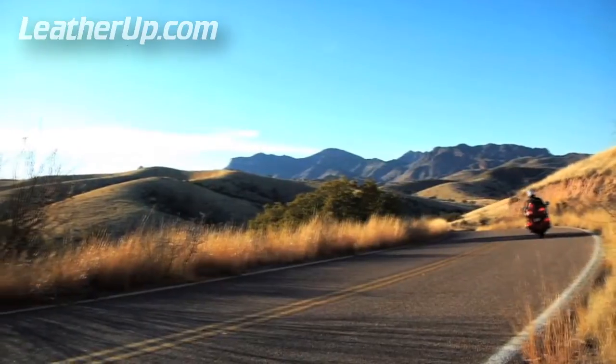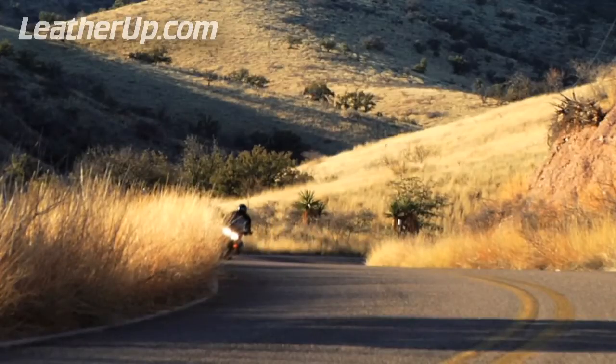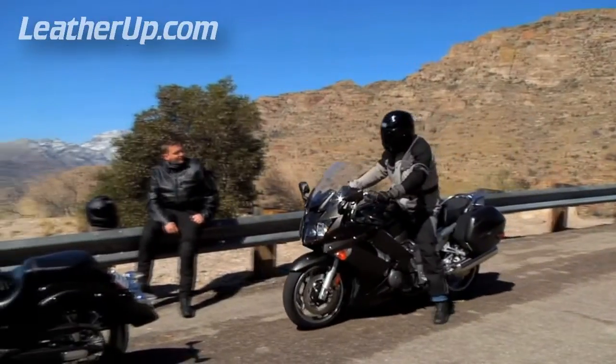No matter what we ride, where our final destination, or the path we choose to get there, every motorcyclist shares the same common thread when throwing a leg over their machine.